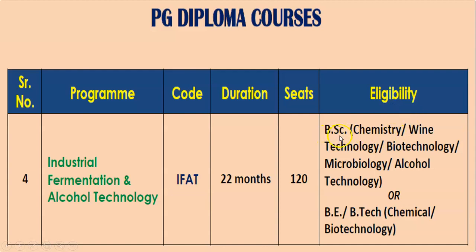Students of BSc having Chemistry, Wine Technology, Biotechnology, Microbiology, or Alcohol Technology are eligible for this course. Alternatively, students who have completed BE or BTech in Chemical Engineering or Biotechnology can also apply for admission to this course.